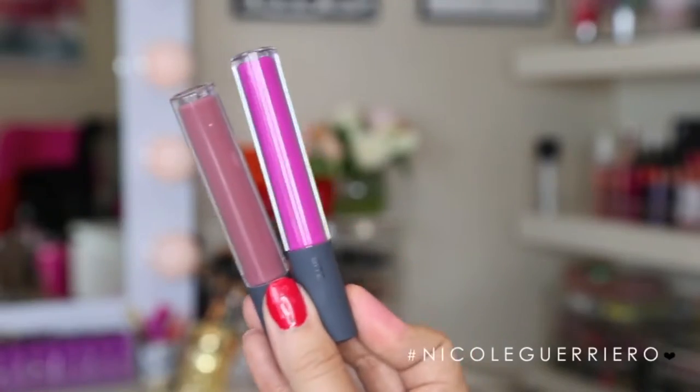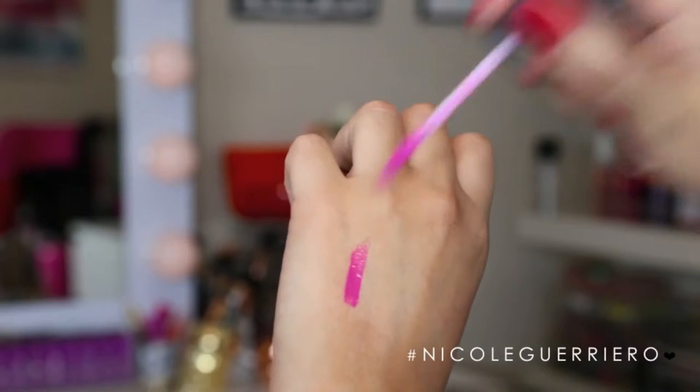Two more I want to mention are from Bite Beauty. These are so good, and the reason I love these the most is their smell — they make you want to eat your face. They are just amazing. The first one is called Currant, and the second one is called Strange Fruit. They are really nicely pigmented and don't have that sticky gloss feeling that a lot of glosses have. They smell so good, and I really like the packaging on them too.